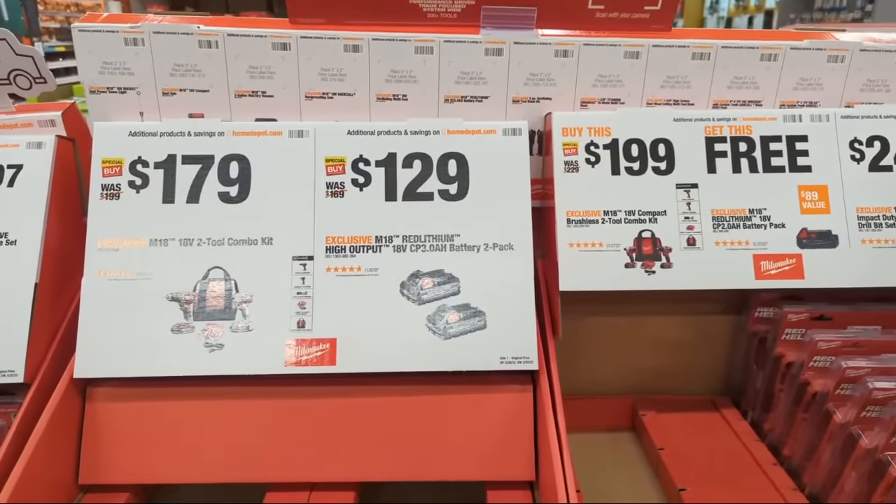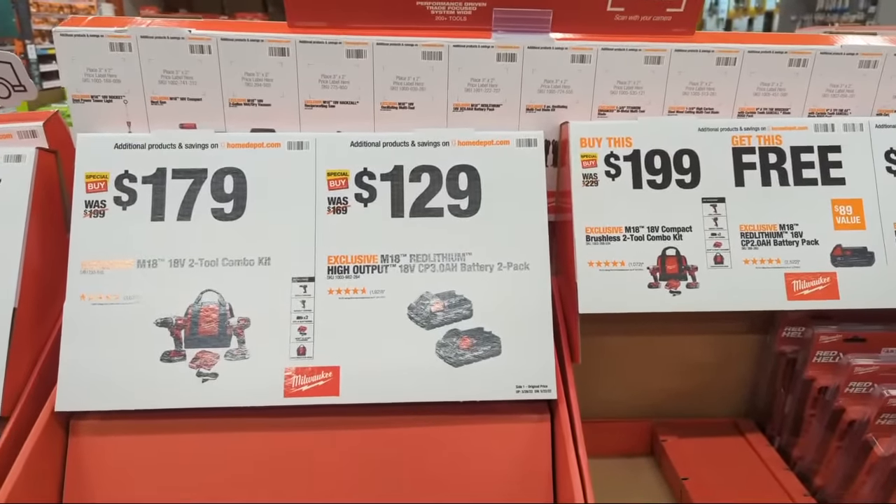The CP 3.0 two-packs are $129 — not the $99 we saw previously — but it's still nice to see a discount.